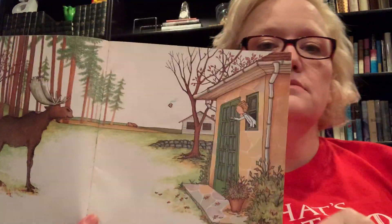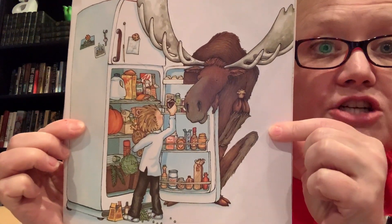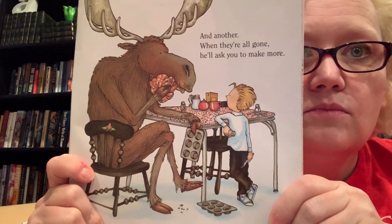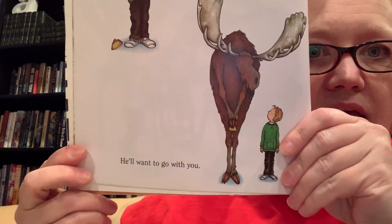If you give a moose a muffin, he'll want some jam to go with it. So you'll bring out some of your mother's homemade blackberry jam. When he has finished eating the muffin, he'll want another and another and another. When they're all gone, he'll ask you to make more. My goodness, he's a very hungry moose! You'll have to go to the store to get some muffin mix.